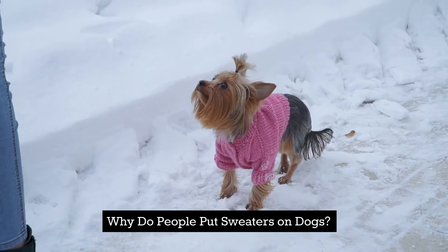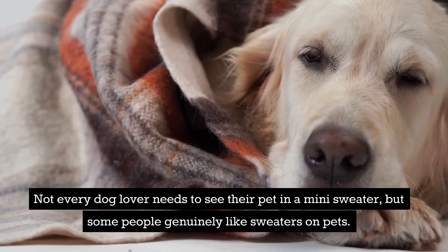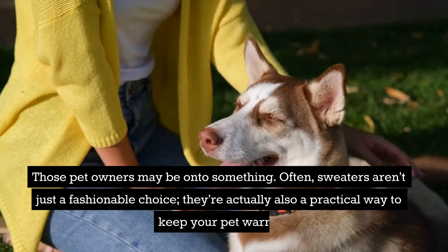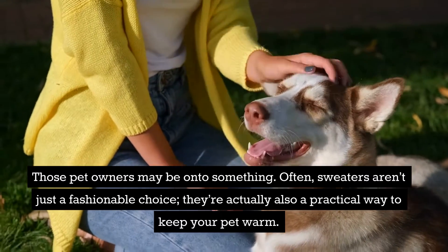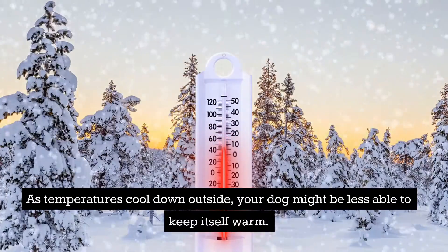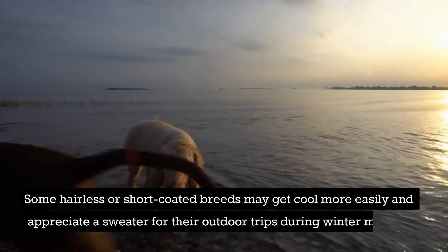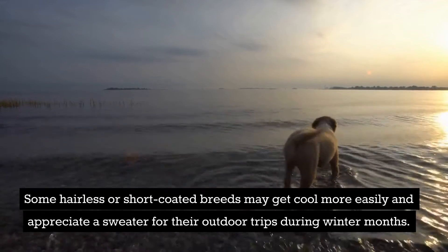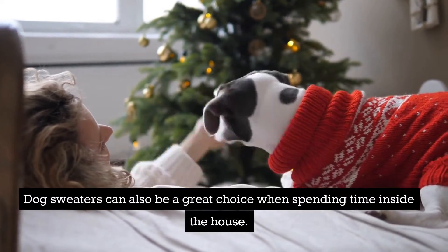Why do people put sweaters on dogs? Not every dog lover needs to see their pet in a mini sweater, but some people genuinely like sweaters on pets. Those pet owners may be onto something. Often, sweaters aren't just a fashionable choice — they're actually also a practical way to keep your pet warm. As temperatures cool down outside, your dog might be less able to keep itself warm. Some hairless or short-coated breeds may get cool more easily and appreciate a sweater for their outdoor trips during winter months. Dog sweaters can also be a great choice when spending time inside the house.